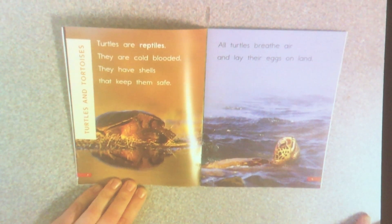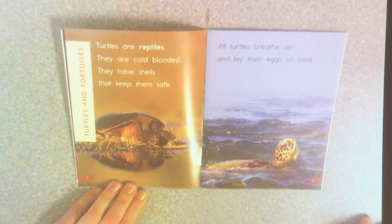Turtles are reptiles. They are cold-blooded. They have shells that keep them safe. All turtles breathe air and lay their eggs on land.